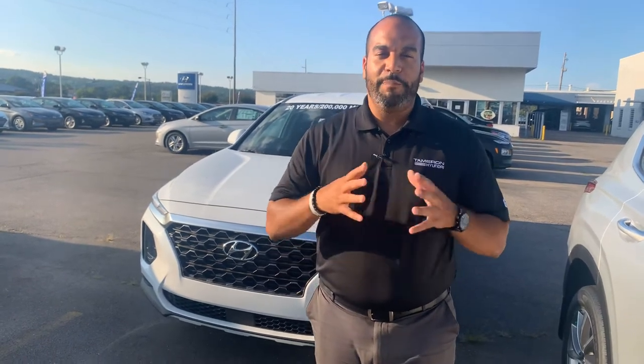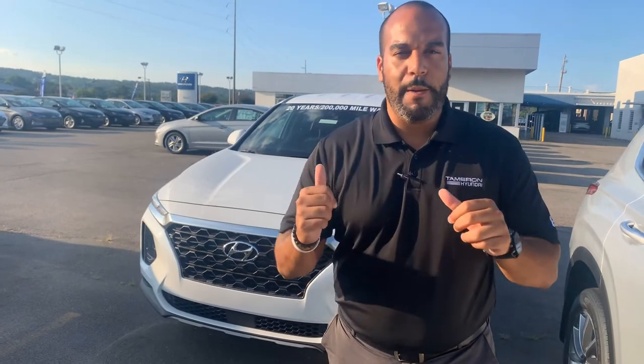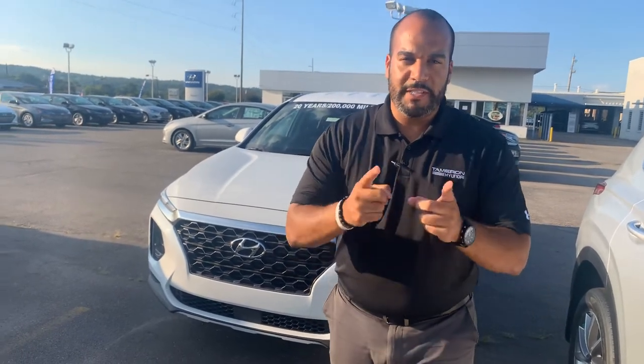Definitely one of the more popular vehicles here on our lot. We have plenty of different color and trim options to choose from. In fact, I got one photo right behind me that I'm excited to show you. So let's dive in.